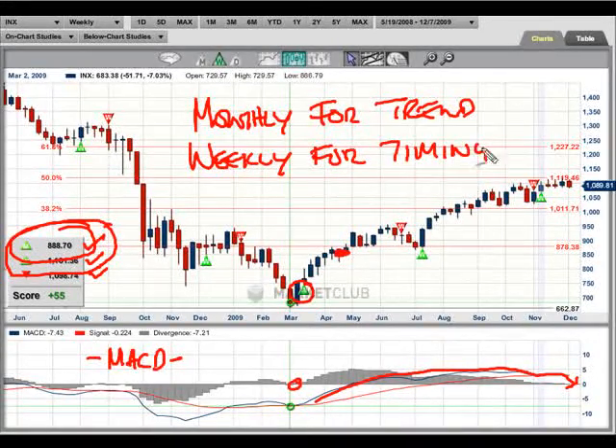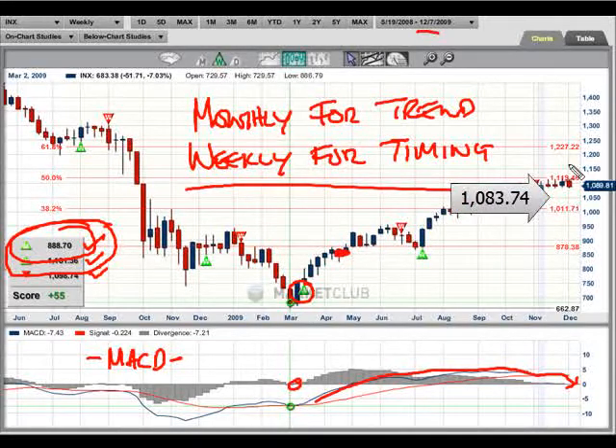So you've got three ways to trade it depending on your trading personality. The way we recommend trading with our trade triangles in equities and indexes is to use the monthly for trend and the weekly for timing — that's getting in and out of the market. Watch that level very closely. Adam Hewison from Market Club — thanks for stopping by and every success in the market.